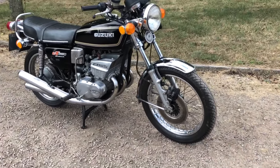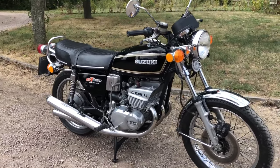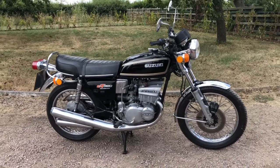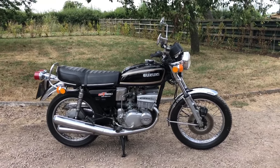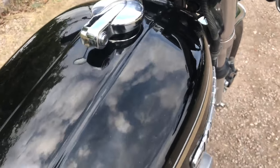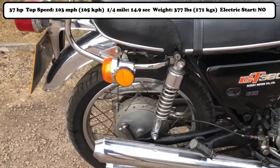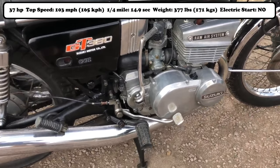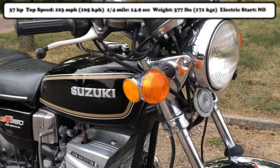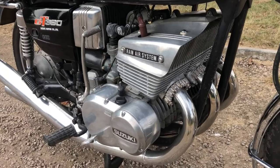Its inline three-cylinder 371cc two-stroke engine produced 37 horsepower. Initially it feels more mildly tuned than the others — it's a bike which is happy to cruise at low RPMs, which is pretty unusual for a two-stroke, but once you got into the mid-range it was still a very quick bike. Its top speed was a tad over 100 miles per hour, slightly faster than the KH400, while its quarter mile time was slower at 14.9 seconds. At the time Suzuki claimed 13.3 seconds, but I could not find one period road test that was even close to their claim. It just wasn't that quick.